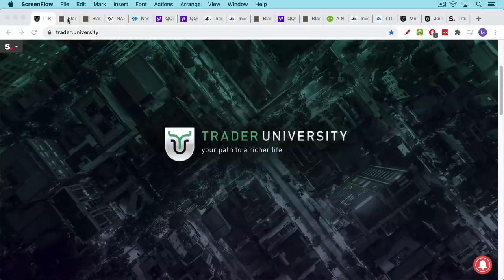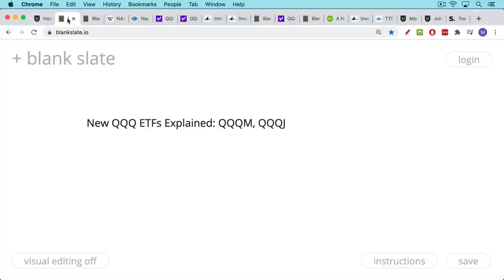This is Matthew Cratter from Trader University, and today I want to talk about two new QQQ ETFs, the QQQM and the QQQJ. If you're interested in learning how to make money in both bull and bear markets, or you just want to see what I'm trading or investing in, be sure to hit that subscribe button.